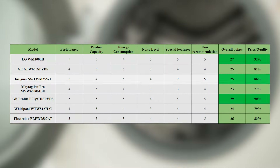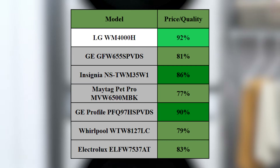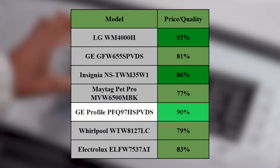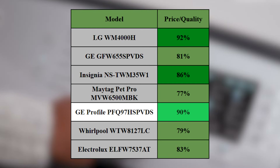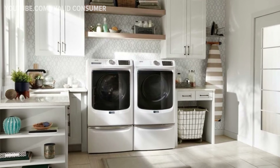Taking a look at the final table, the best budget pick is the Insignia model. The best value for money is found in the LG WM4000H. And topping our chart is the GE Profile as the overall winner. Let's dive deeper into these models and see what makes them stand out.